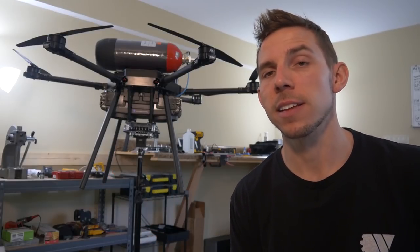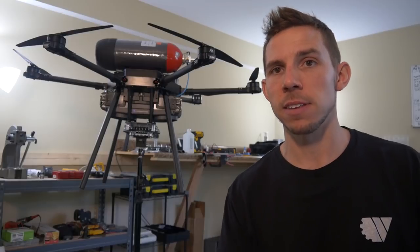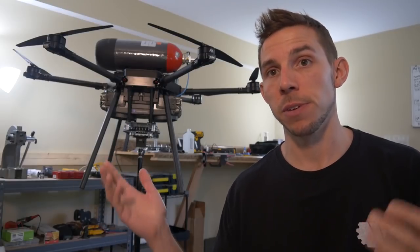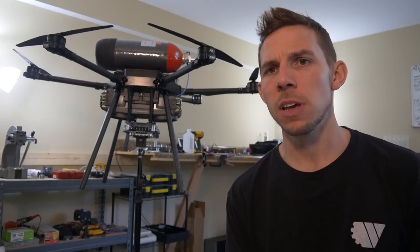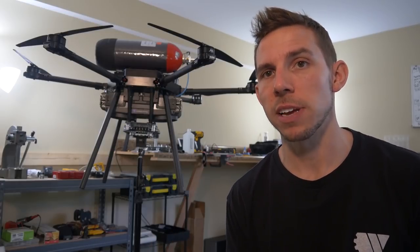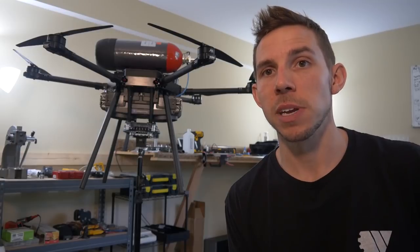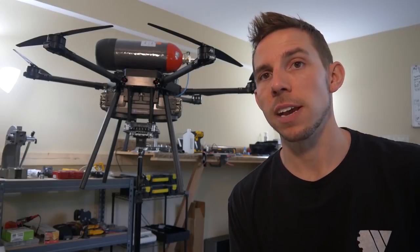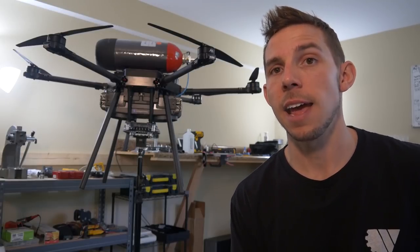The awesome folks from Intelligent Energy, the manufacturer of this fuel cell, have been super helpful. So between what I've learned from them and some articles, hopefully I can answer a lot of questions you might have. In this video I'm going to make it a little long form to explain how it works with a drone. I've come up with 12 main topics to address, and if you have any questions you can always email me or hit me up on social media. I'll also be at the AUVSI show next week in Chicago for more video and Q&A.